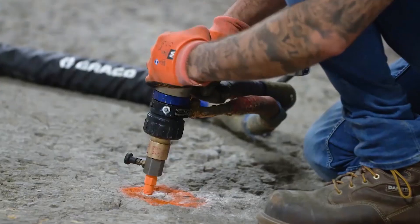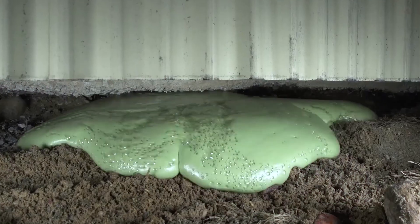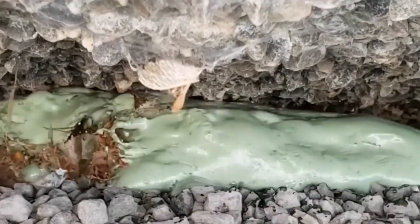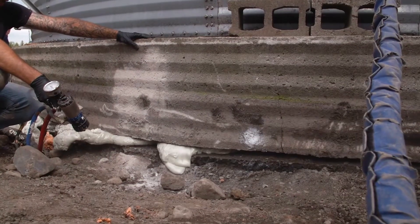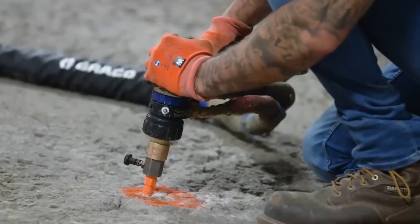Thankfully, builders wield a powerful solution in the form of a special polymer foam, Geofix. This remarkable substance not only fills those troublesome voids, but also facilitates foundation leveling, offering a reliable ace up their sleeves.